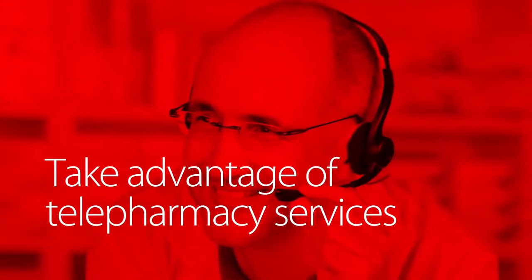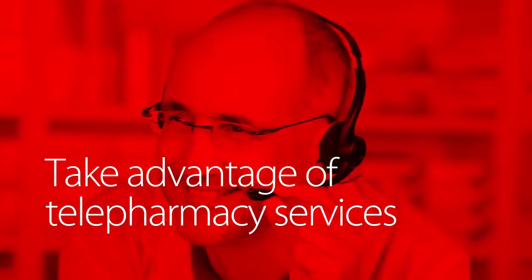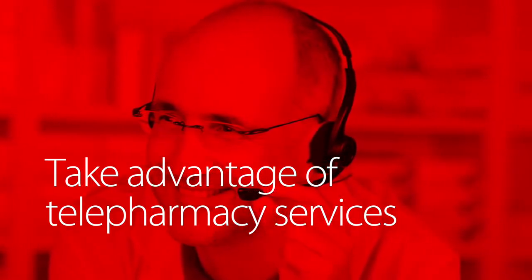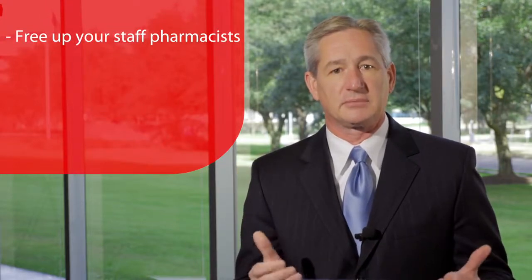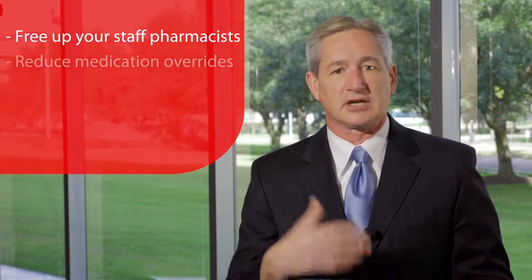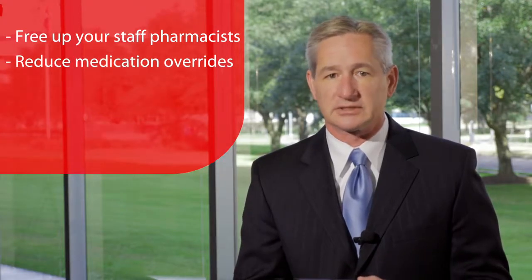Remote pharmacy services provide medication order review anytime, day or night, by a licensed pharmacist who is trained on the hospital's policies and procedures. These services can provide several benefits — one of them is to free up your staff pharmacists and give them time to provide bedside patient care.